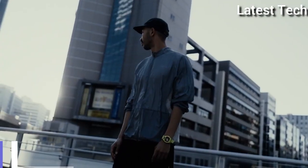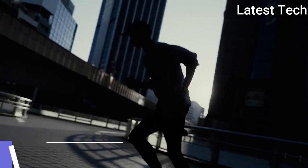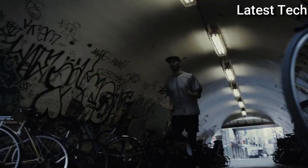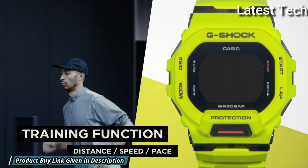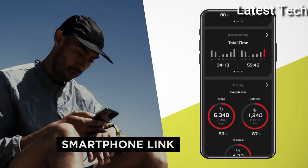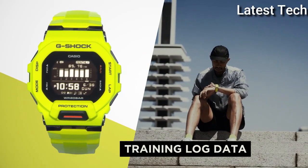Number 5: Casio G-Shock G-Squad GBD-200-1JF Men's Watch. It has Japanese quartz movement. Case dimensions are 45.9mm in diameter and 15mm in thickness. Display type: digital. This timepiece has mineral glass, water-resistant at 200m.